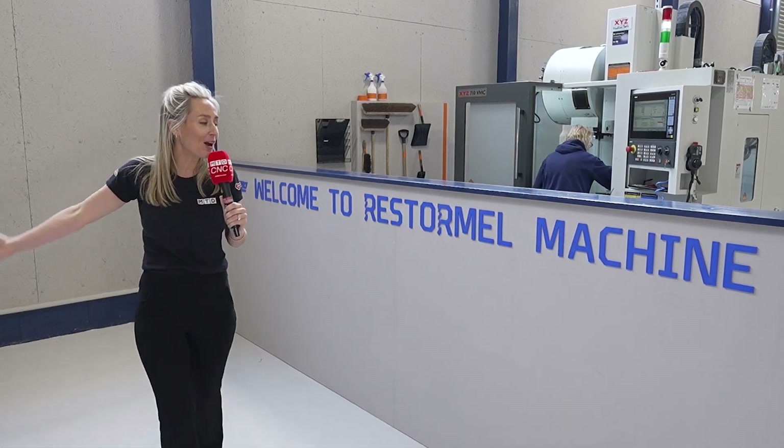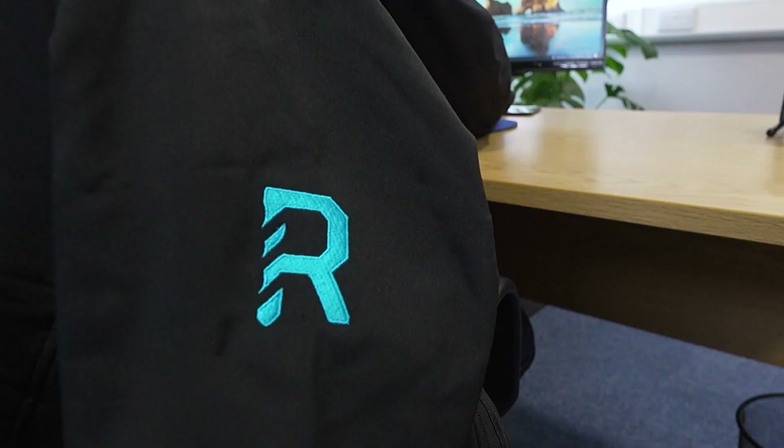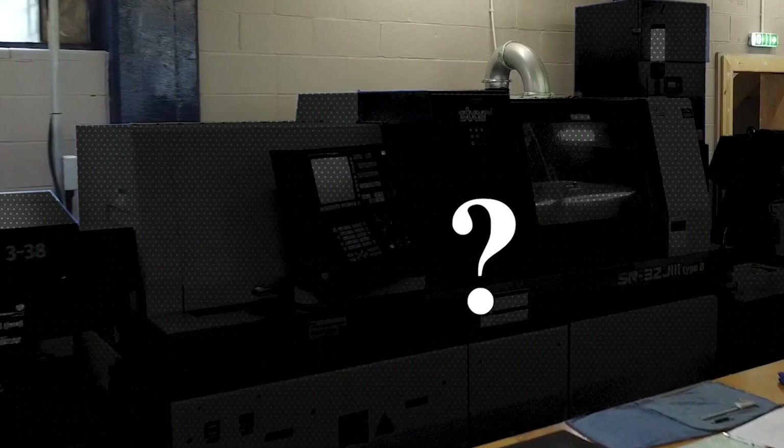Today we're in beautiful Cornwall at Restormore Machine. Now they've got a new facility, a new ethos and a new machine.